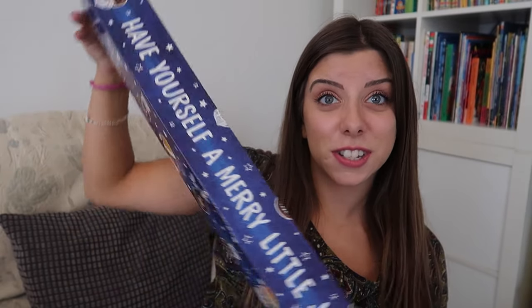A metre-long possibly carton of Jaffa Cakes! Elsa loves Jaffa Cakes so I think she's going to love this.